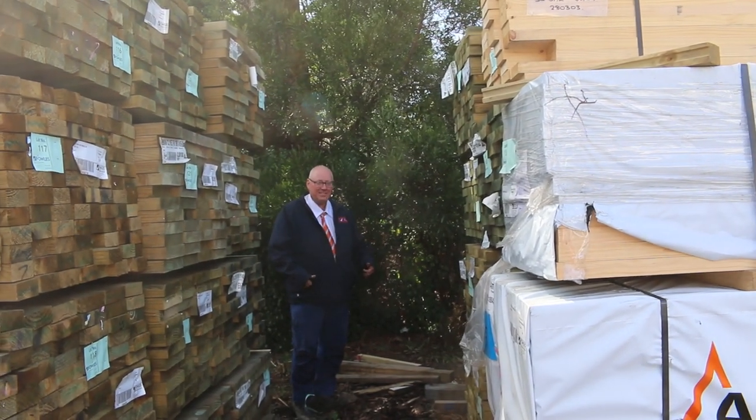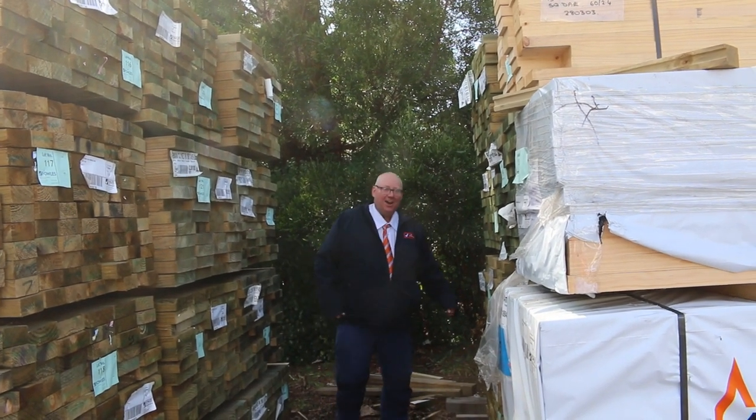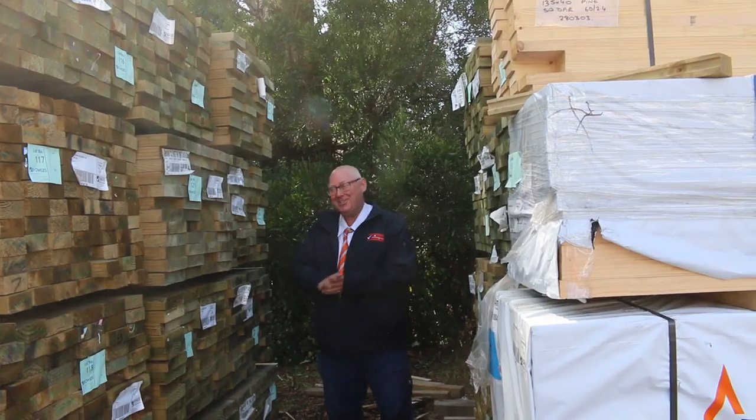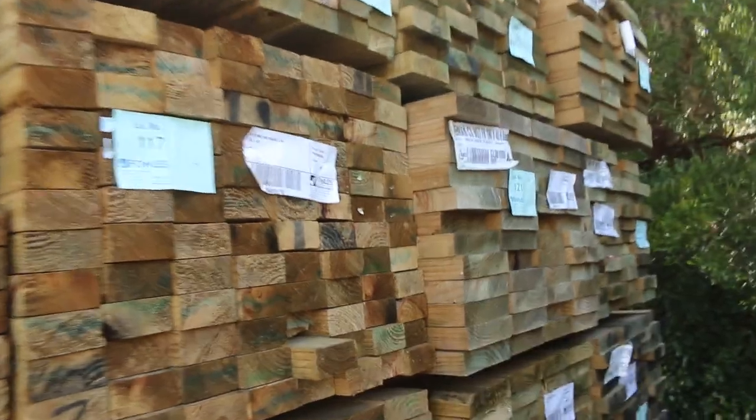Hello, Michael from Fowles here once again with a Tuesday afternoon preview of tomorrow's auction, Wednesday the 6th of April 2022 at 10 a.m. We thought we'd start down the back of the yard and make our way up, so let's check out what we've got this week.